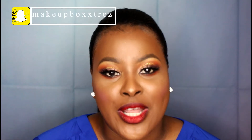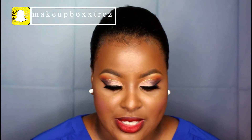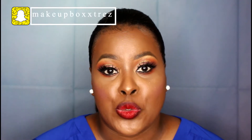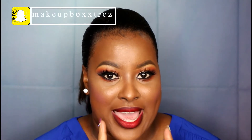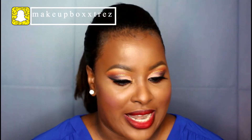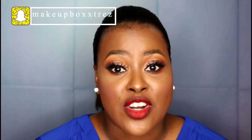Hey everyone, welcome back to my channel. This video is all about my October favorites for this year. We have stuff ranging from skincare, makeup tools, makeup — you name it. So stay tuned, and yes, I have recorded a tutorial that will be up shortly after this video goes live. Let's just jump into what I've been digging for the month of October.